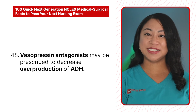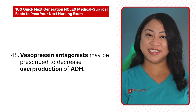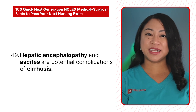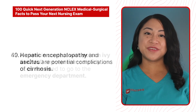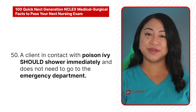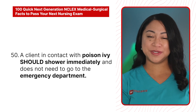48. Vasopressin antagonists may be prescribed to decrease overproduction of ADH. 49. Hepatic encephalopathy and ascites are potential complications of cirrhosis. 50. A client in contact with poison ivy should shower immediately and does not need to go to the emergency department.